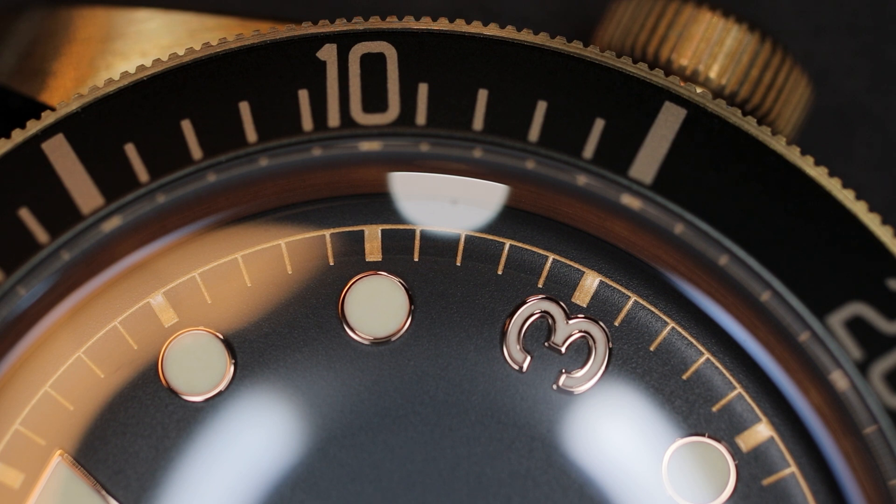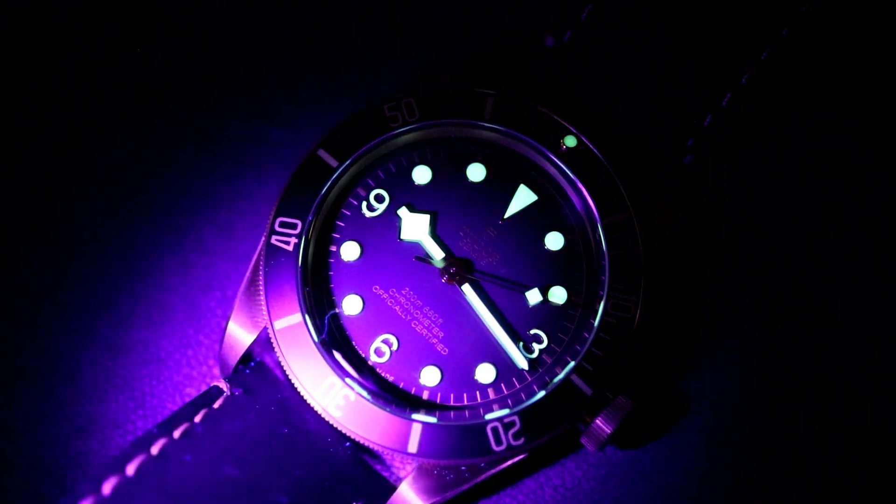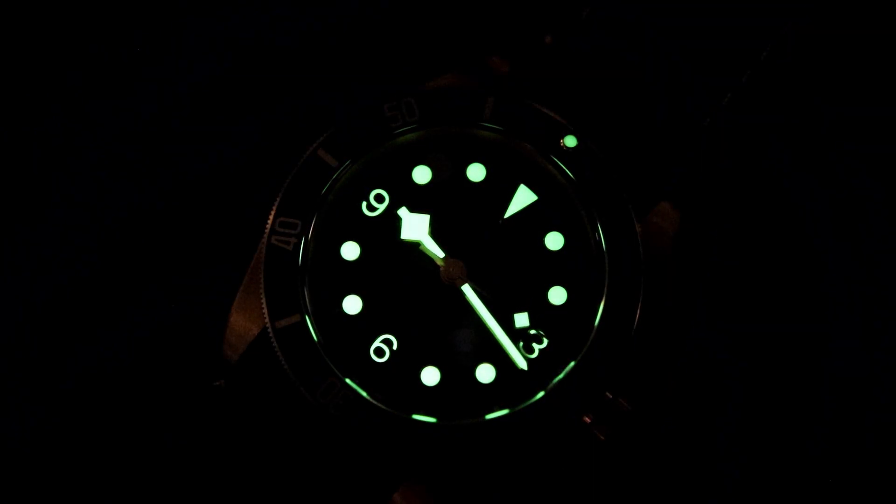The lume is likewise satisfying. There is a lot of surface area on these long, large snowflake hands. It has good potency and good longevity.